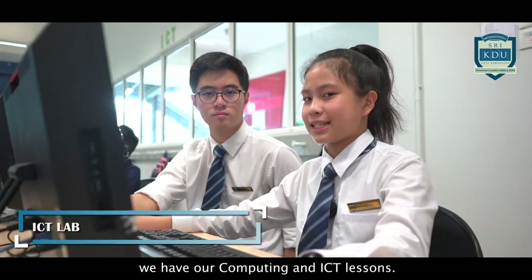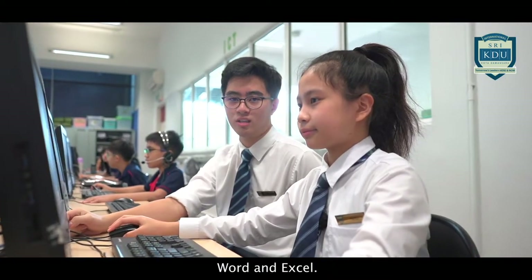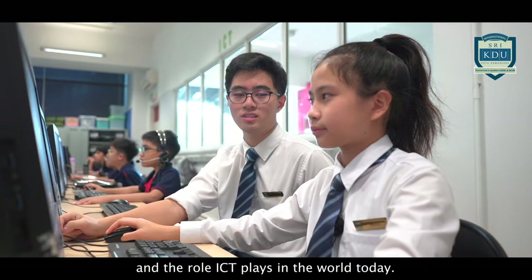Here at the ICT Lab, we have our computing and ICT lessons. ICT is so much more than learning how to use PowerPoint, Word and Excel. We learn how to be smart users of technology, such as problem solving using computers and the role ICT plays in the world today.